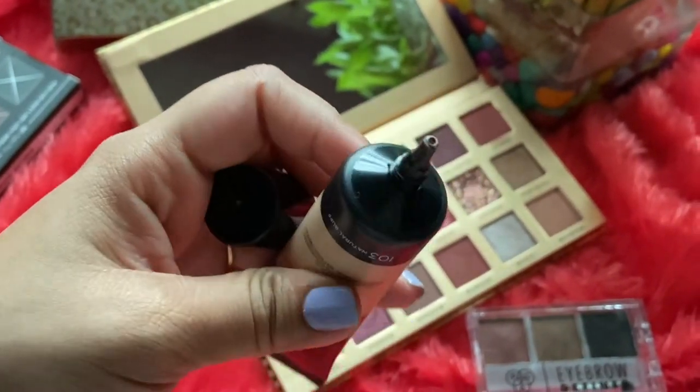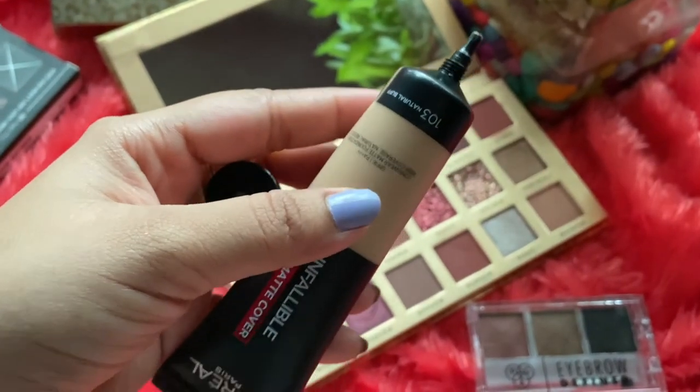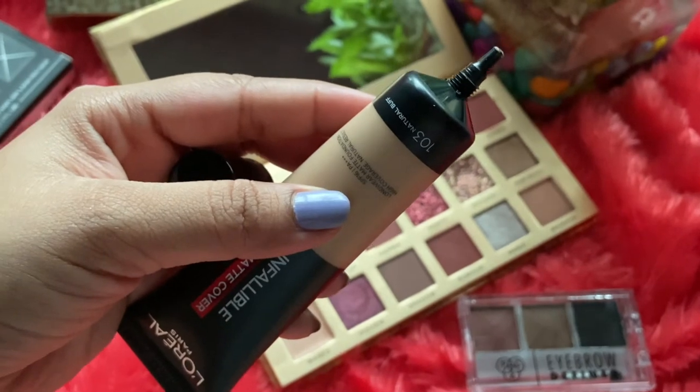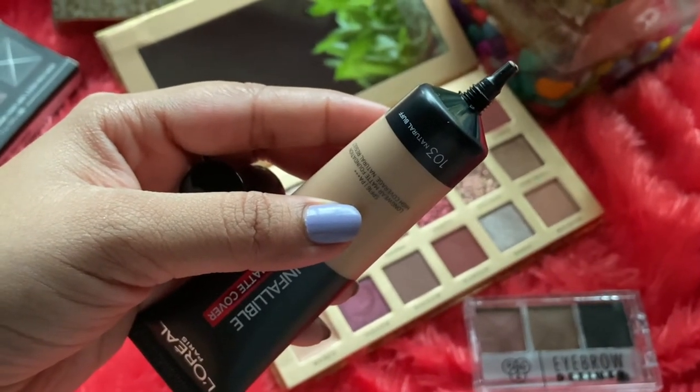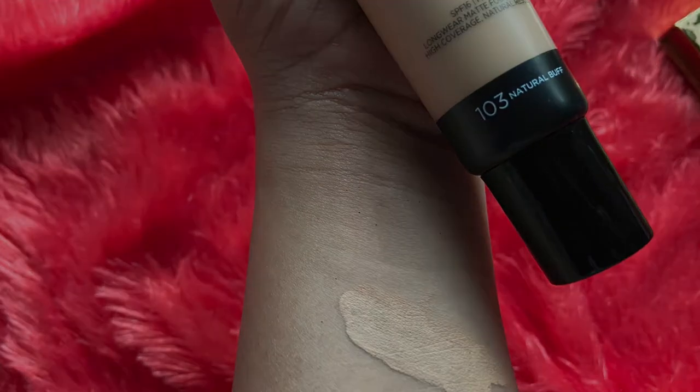This tube has a sleek nozzle which lets you control the amount of product coming out without wasting it — that's another plus point for me. It perfectly glides and fuses onto the skin with no cakey or dull effect. The product is waterproof, transfer-proof, heat-proof, and smudge-proof, and it is clinically proven.